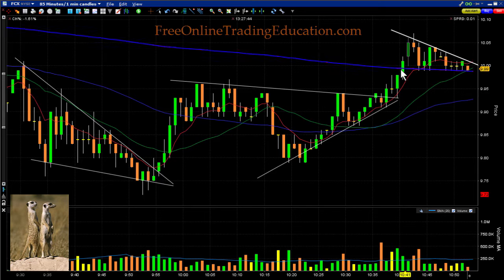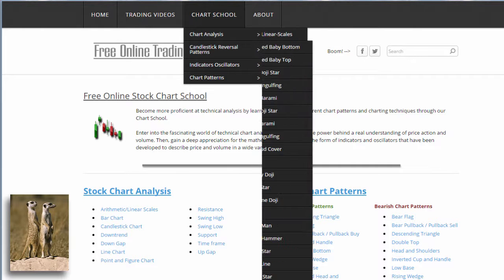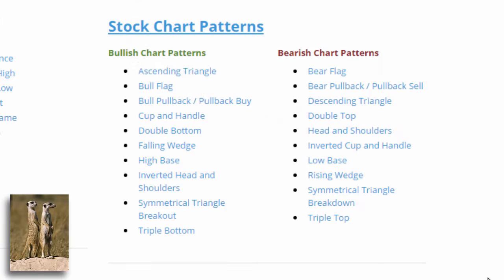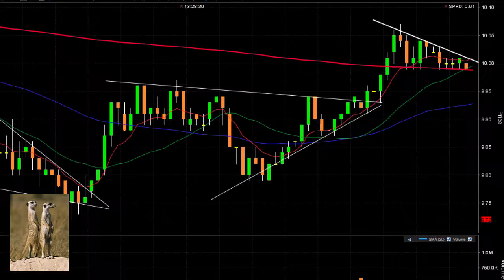And here we are sitting on what we call a bull pennant — that's a version of a bull flag. If you want to know more about that, just go to FreeOnlineTradingEducation.com at Chart School and look at bull flag. A bull flag is a specific pattern where it runs up and comes down in a parallel line. This one happens to be a bull pennant, where it forms a symmetrical triangle at the top rather than a parallel channel. That would be a bull pennant. So let's take a look at the FCX trade.